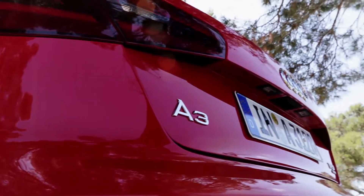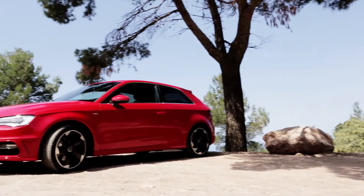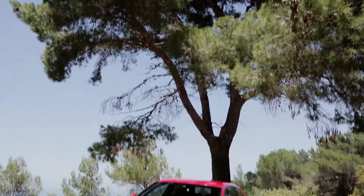Prices start at just over £19,000 for a rather basic SE spec 1.4 version. If you want the range-topping 1.8 TFSI in S-line spec, expect to pay more than £26,000.